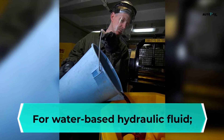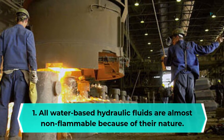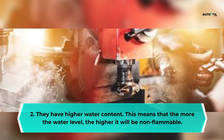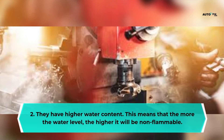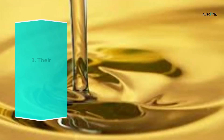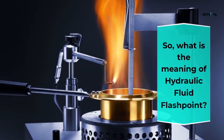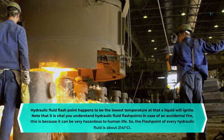For water-based hydraulic fluid: all water-based hydraulic fluids are almost non-flammable because of their nature. They have higher water content — the more the water level, the more non-flammable they are. Their flashpoint cannot be reached easily, which results in incombustibility.